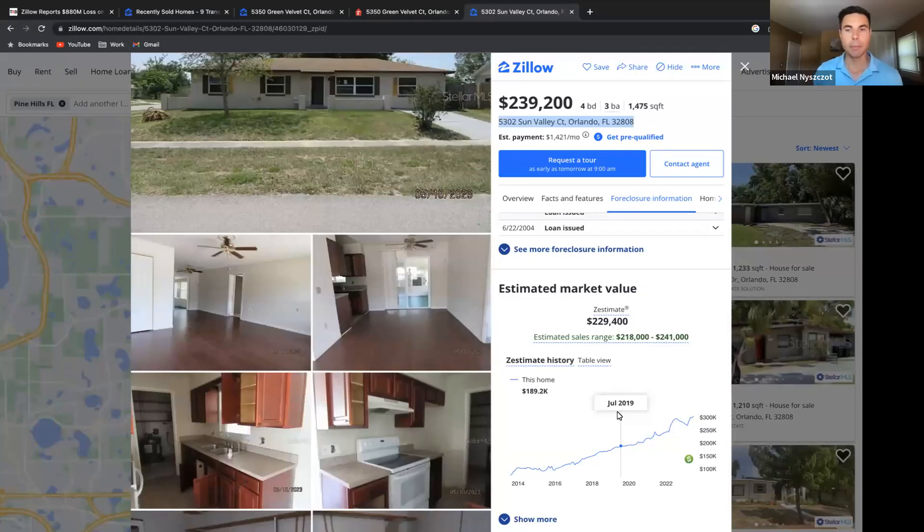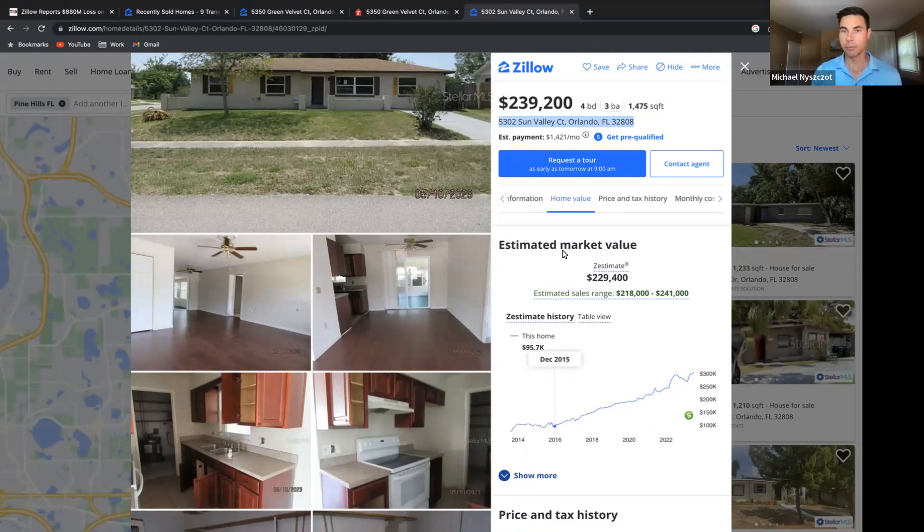When determining the value of a property, should I rely upon the Zestimate? In Zillow, in some markets, they provide an estimated market value — or a Zestimate — as highlighted here.